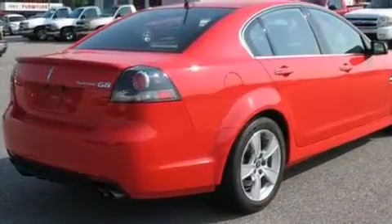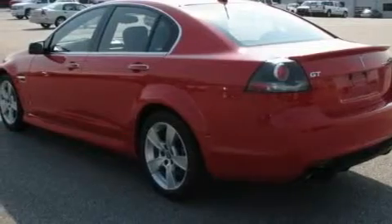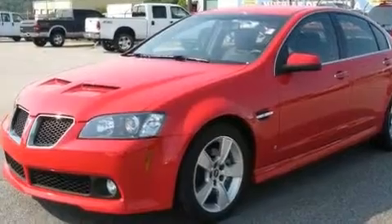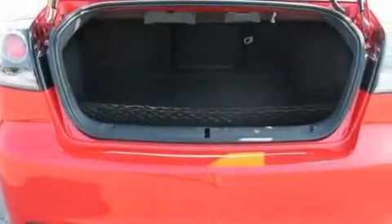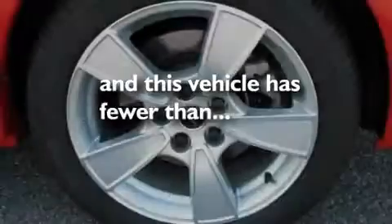Its top features and packages include the Premium One Package, a sunroof, Bluetooth cell phone integration, 11 perfectly positioned speakers, a leather-wrapped steering wheel, a limited-slip differential, aluminum wheels, a low-tire pressure indicator, dual-power seats, and this vehicle has fewer than 11,000 miles on the odometer.